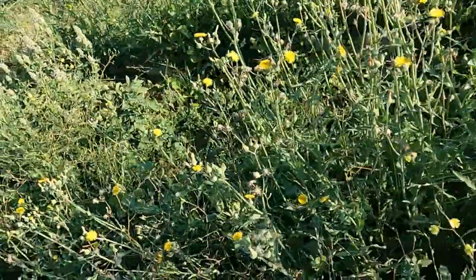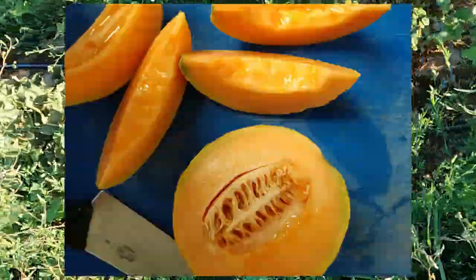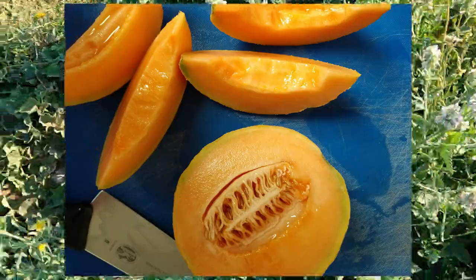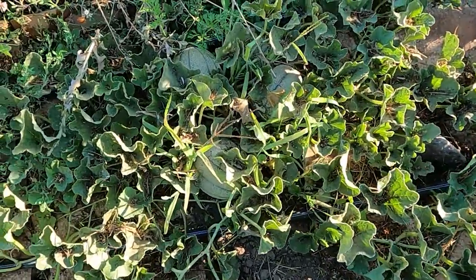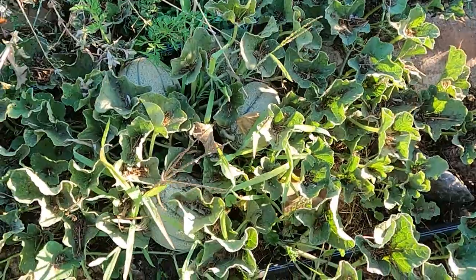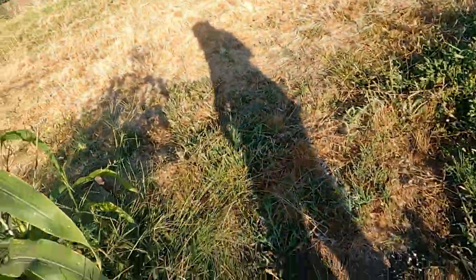The melons are coming along quite lovely and I'm very excited. This variety is called Hannah's Choice, and it's definitely my favorite cantaloupe. They're really fun to freeze — chop them up and freeze them, or blend and freeze them and make popsicles or sorbet, both of which are quite lovely.